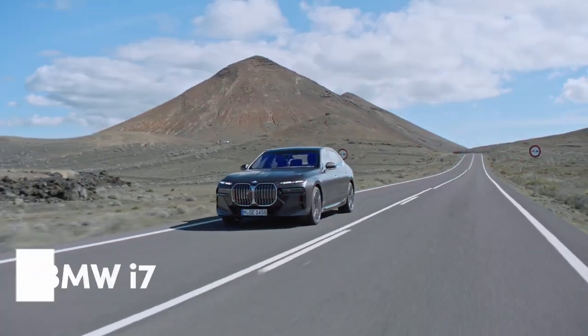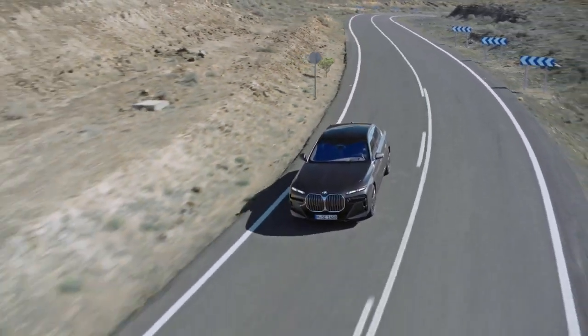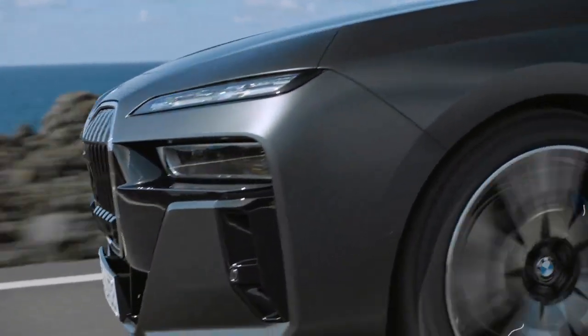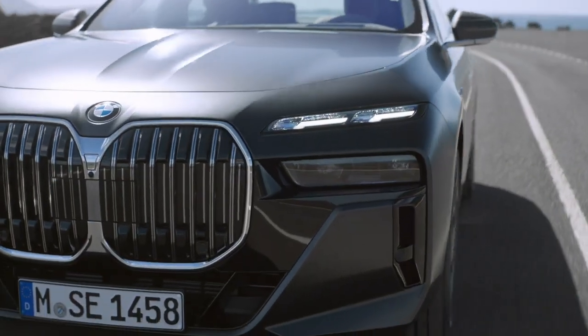BMW's luxurious electric flagship, the i7, comes in three distinct versions: the eDrive50, xDrive60, and high-performance M70. But the mid-level xDrive60 is the one that's proven itself in real-world conditions.